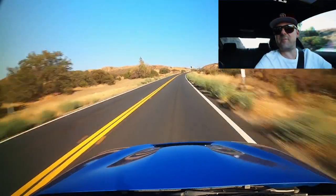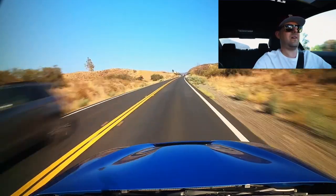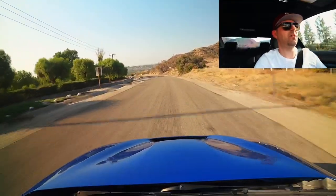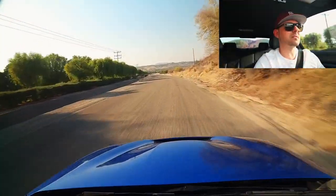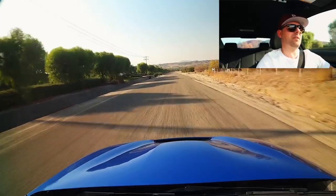We have our Boot Mode app open, auto log feature is on — I love that feature. Traction control is off. Here we go, first pull on the new tune at 2,000 RPMs.